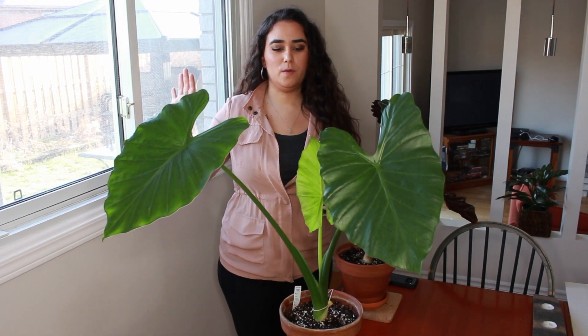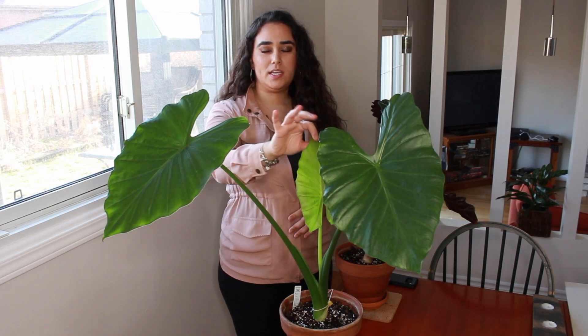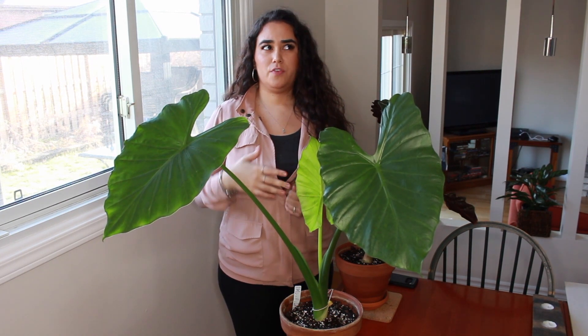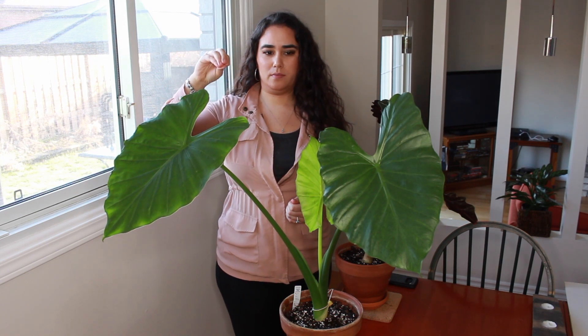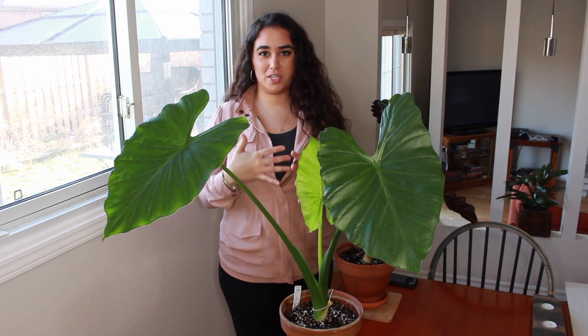To start off, we are in my dining area. This is an east-facing window and I have two alocasias at the end of the table closer to the window. This one is an alocasia elephant ear — we bought it back in the summer from in front of a Walmart garden center for $10, and it was a great find.